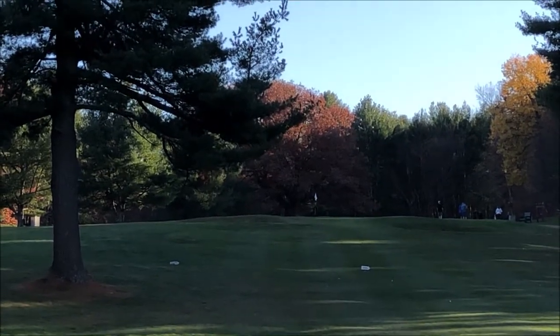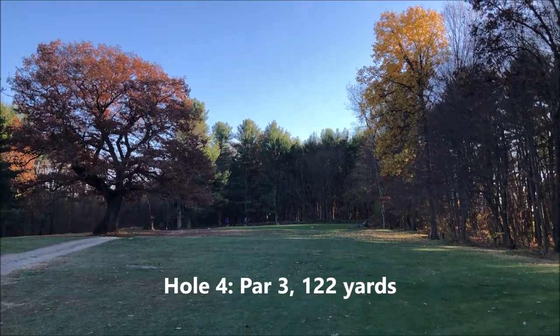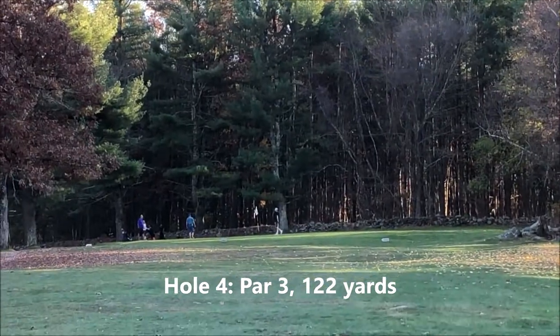It's still way uphill. This is the fourth hole, a par 3, 122 yards. Pretty much just straight out there, a little bit uphill.